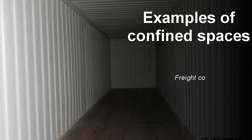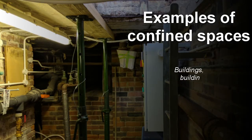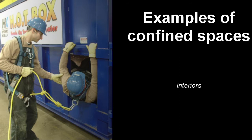Freight containers, ballast tanks, ships' engine rooms and cargo holds. Buildings, building voids and some enclosed rooms, particularly plant rooms and compartments within them. And interiors of machines, plant or vehicles.